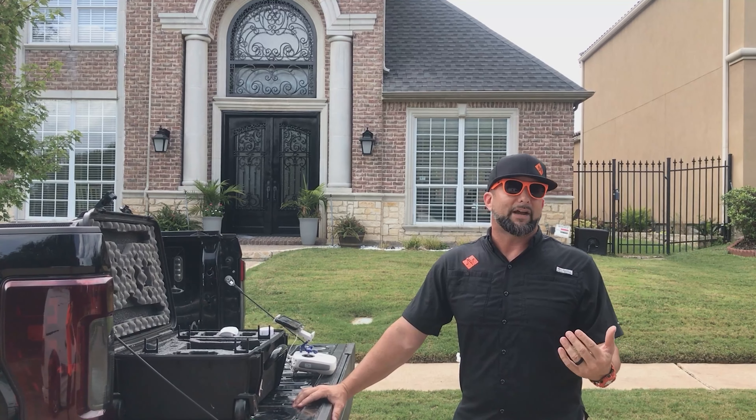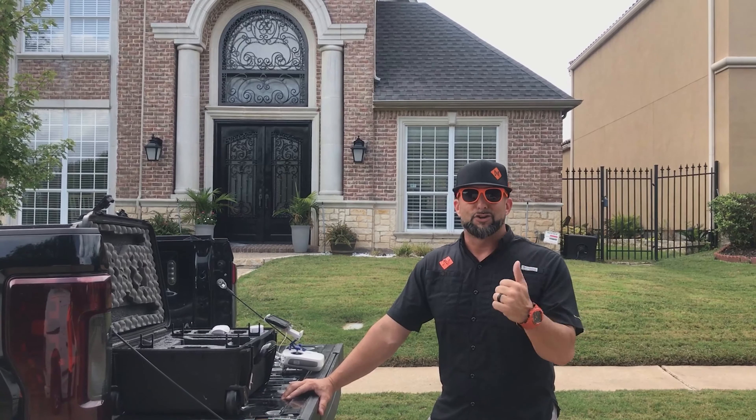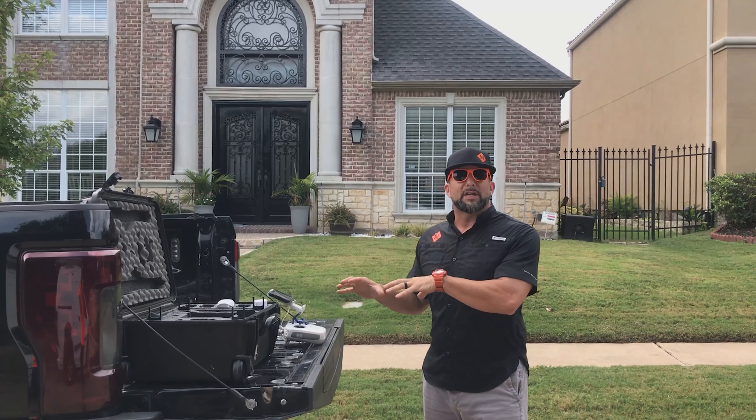What's up guys? Mike Iman here, your roofologist, coming at you from Plano, Texas today. Before we get started, I want to say thanks for stopping by the channel and checking out this video. If you like what you see, definitely drop me a like and subscribe for more content.